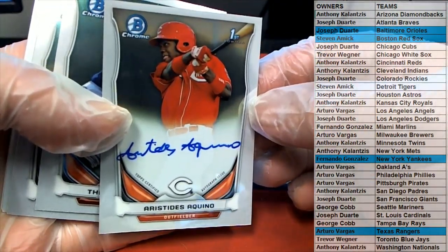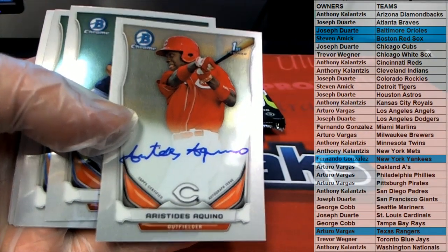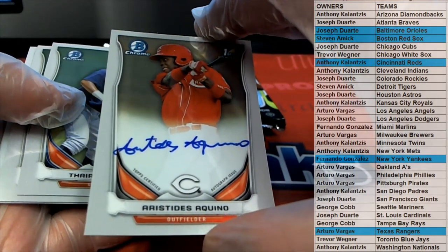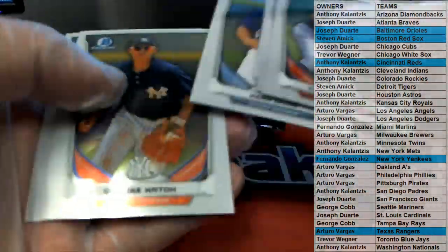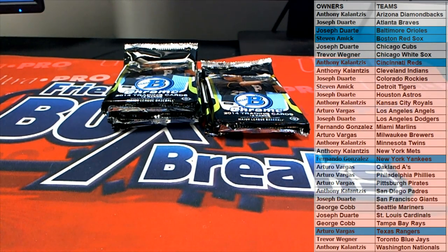Smoking right there for the Reds - look out, there you go AK, yes sir! His first Bowman card - that's a great hit. He came on late last year as you guys know, I'm sure. I haven't gotten to see him play yet this year. Anyways, AK got a nice one.